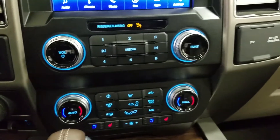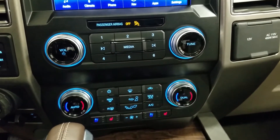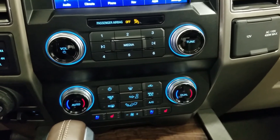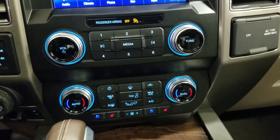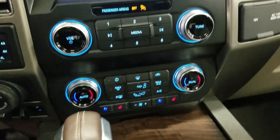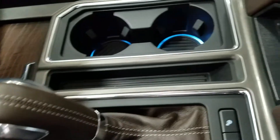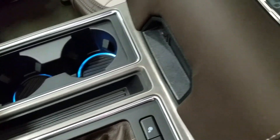Down below we have our SYNC controls as well as our dual climate control area, which includes air conditioning and heating for the entire cabin. Driver and passenger can also enjoy air conditioned and heated seats, and our driver can enjoy a heated steering wheel. We have a console gear shift with select-shift option for the driver as well as dual cup holders with ambient lighting underneath.